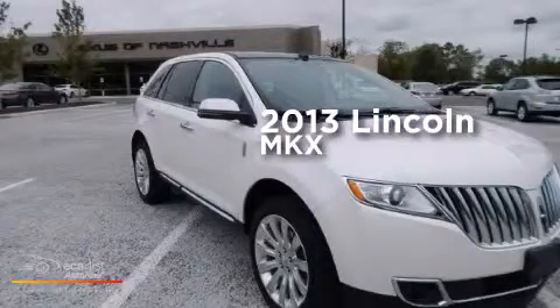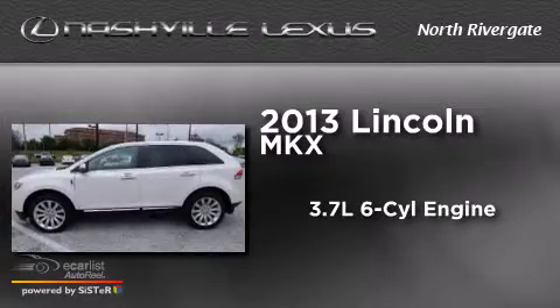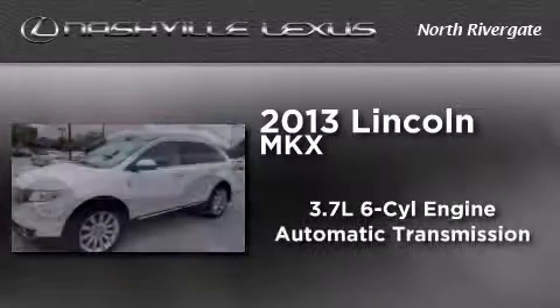This is a 2013 Lincoln MKX. It features a 3.7-liter six-cylinder engine and an automatic transmission.